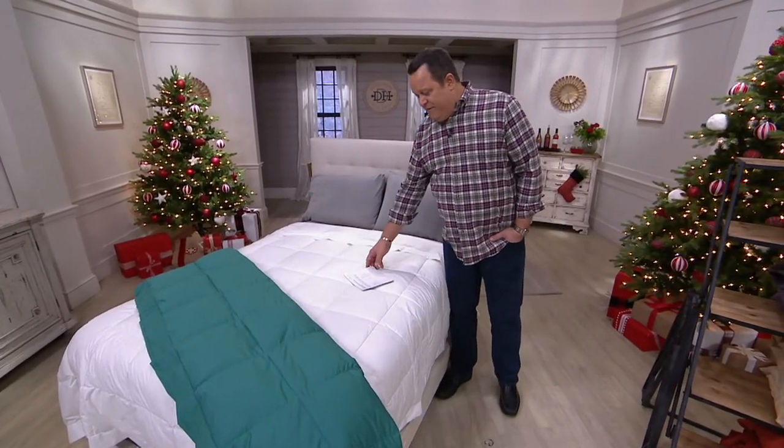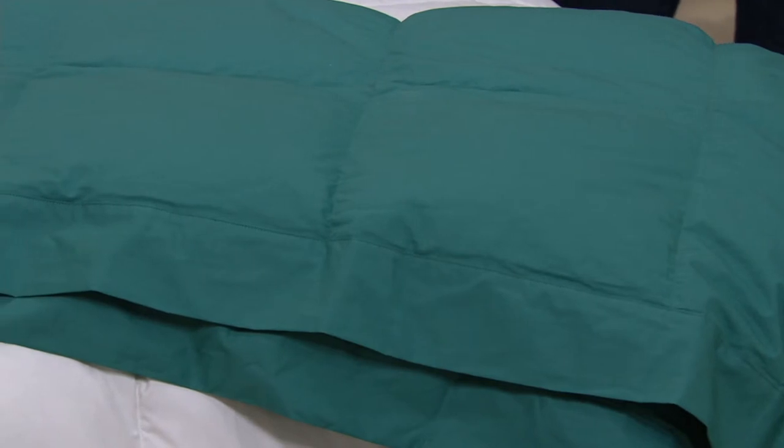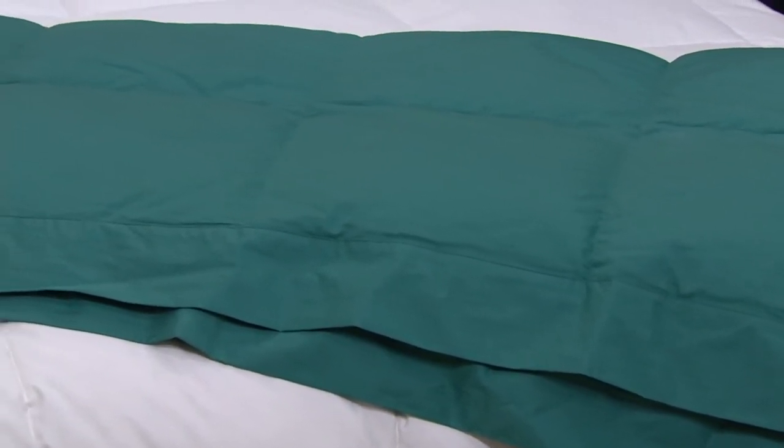This is 550 fill power, 100% cotton down blanket, and it's available in twin size, full size, queen size, or king size.